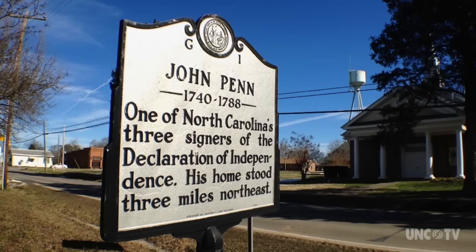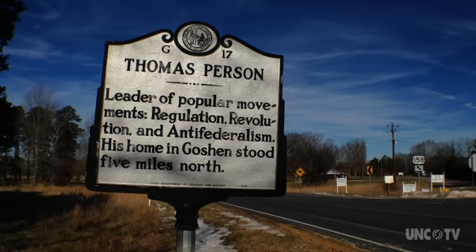John Penn, who resided in Granville County, was a signer of the Declaration of Independence. A real prominent man involved in the revolutionary spirit here was a man named Thomas Person. I always like mentioning Thomas Person because I don't think he gets his due, historically speaking.